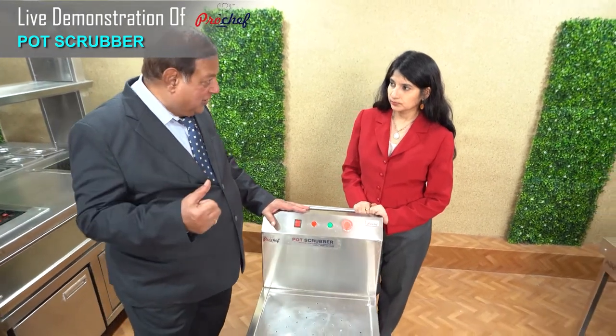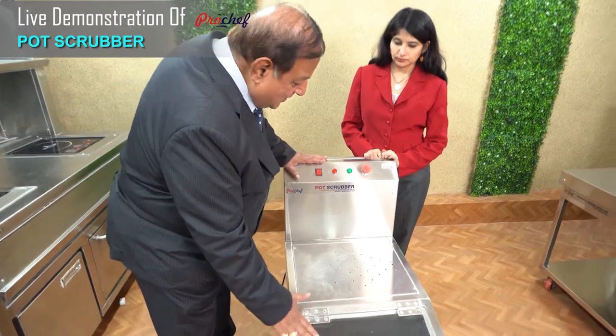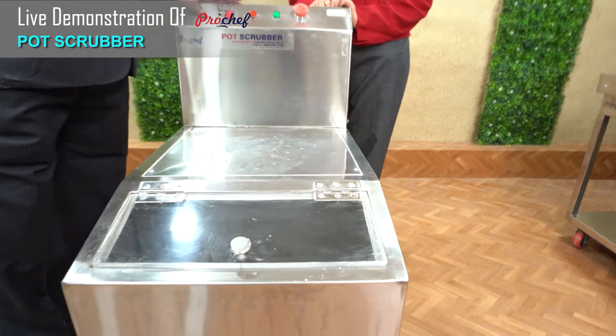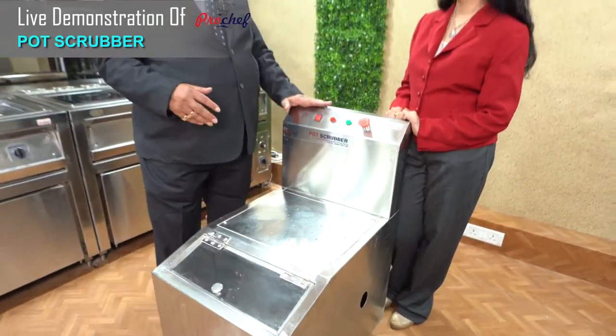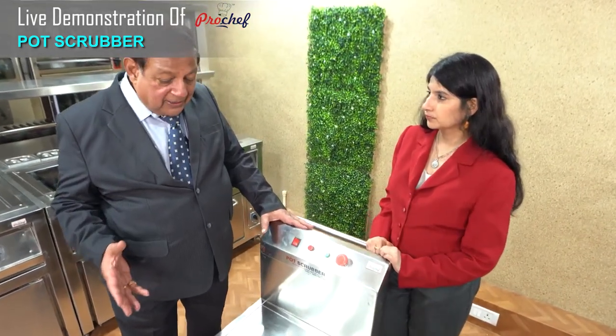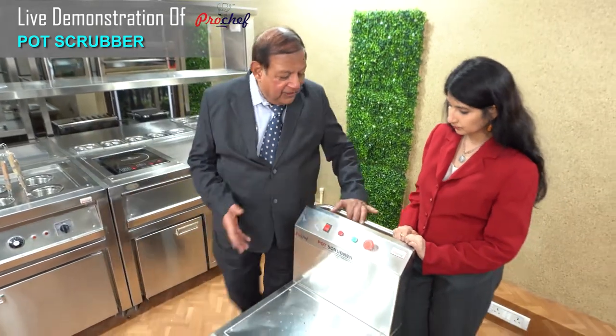One water jet is fitted at the pot wash area. Inside this glass cabinet are the various attachments for pot scrubbing, because pot scrubbing requires different types. You are using the large kadhai, you are doing stainless steel vessels — all the different attachments are available here.